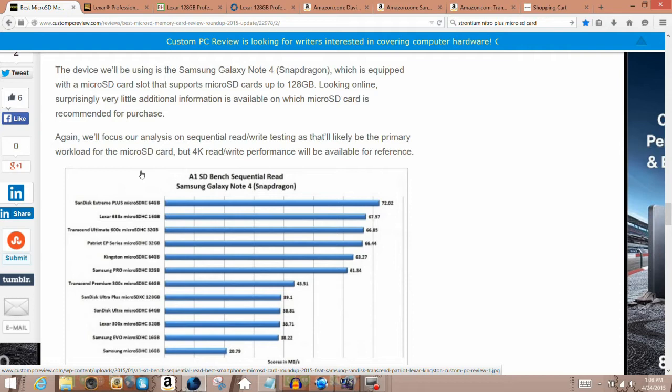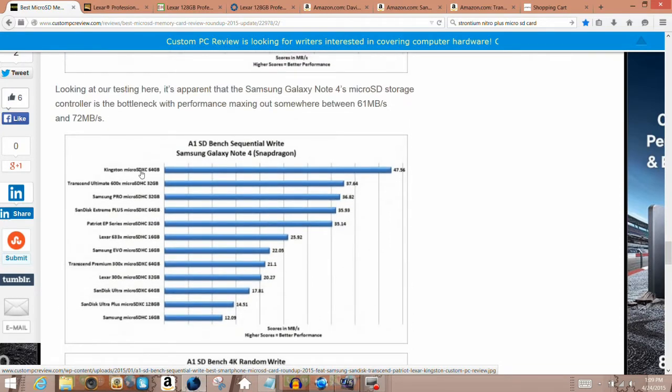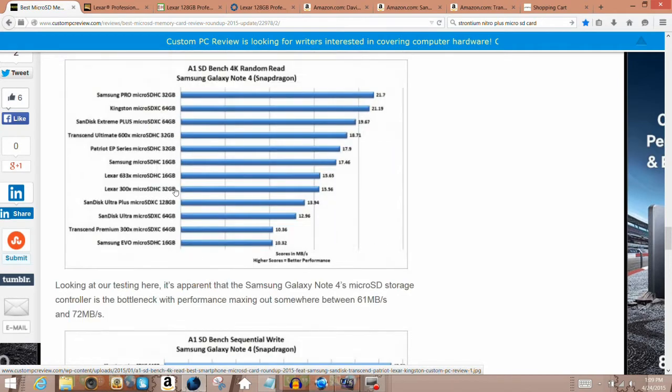The top performers for sequential read are the SanDisk Extreme Plus, the Lexar 633x, and the Transin Ultimate 600x. For sequential write, the top performers are the Transin, Kingston micro SD 64GB, the Transin Ultimate 600x, Samsung Pro micro SD, SanDisk Extreme Plus, and then the Lexar 633x comes in around the third to sixth position.